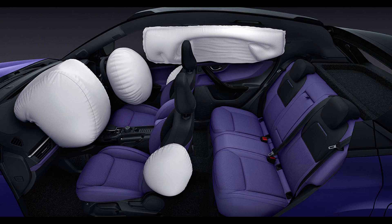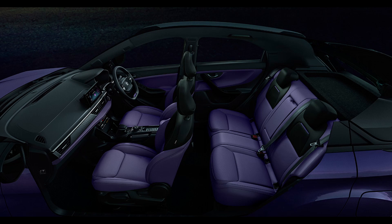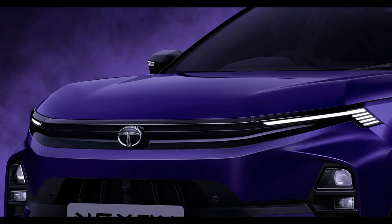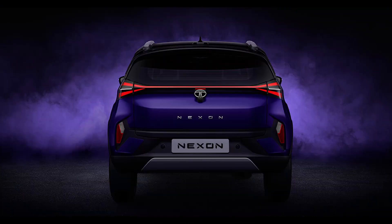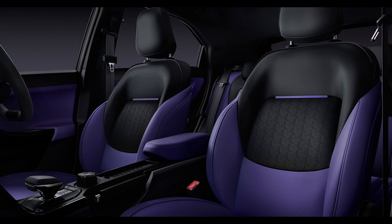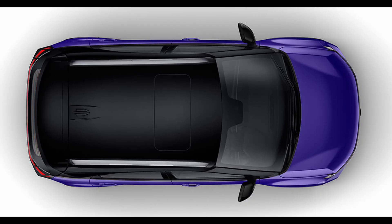Interior Overhaul: The interior transformation is akin to a revolution. Tata has elevated the interior materials and design substantially. Noteworthy changes include the new steering wheel featuring an illuminated logo, a redesigned dashboard, and center console. The steering wheel is equipped with touch and toggle controls for audio and cruise control, mirrored by the new HVAC control panel. Above this panel, you'll find a new 10.2-inch display that incorporates wireless Android Auto and Apple CarPlay. The 360-degree camera system is impressively polished, seamlessly stitching together multiple camera feeds. Redesigned center AC vents and console further enhance the interior's fresh appeal.